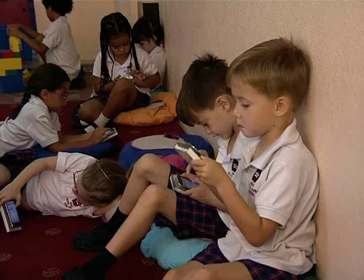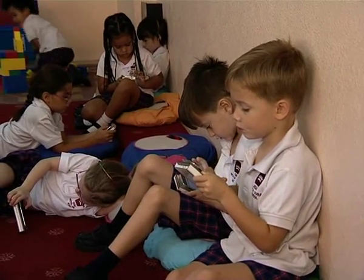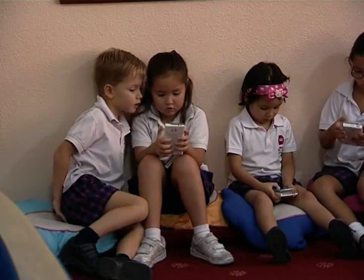They started off thinking it's like a new toy, and as they've developed using the applications, they have learnt from it. It's helped them with their phonics, especially for some of the children who have found it hard to sit and concentrate. In the last year, the iTouch has supplemented lessons in every classroom at the Royal Dubai School.